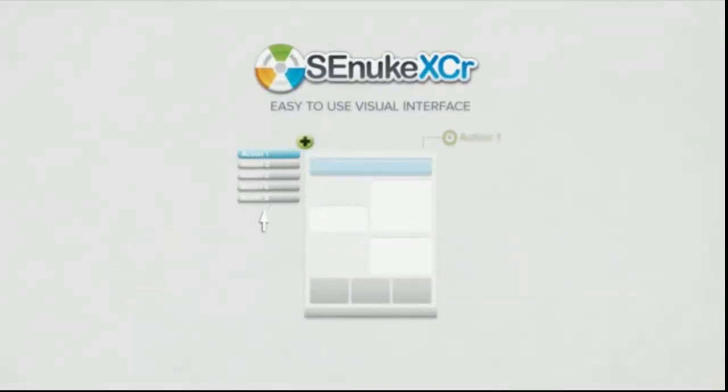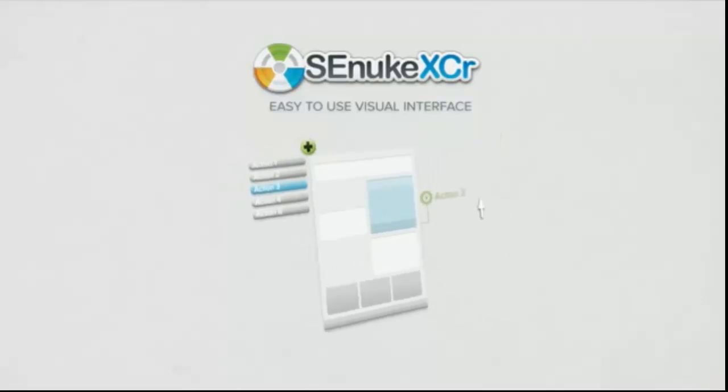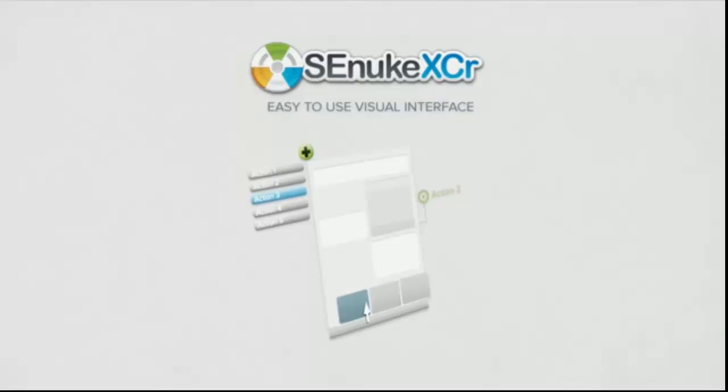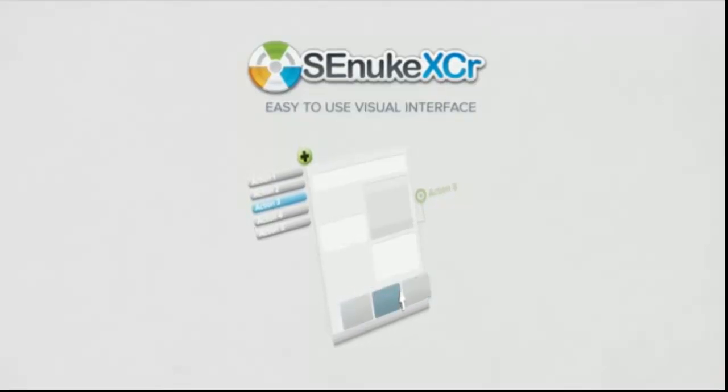Through a very easy to use visual interface, you can simply show SENUKE XER how to automate the website. You don't even need to be a programmer or hire one to do this. Just show SENUKE XER which buttons to click and which text box to fill with your links and keywords and that's it. It's literally child's play.